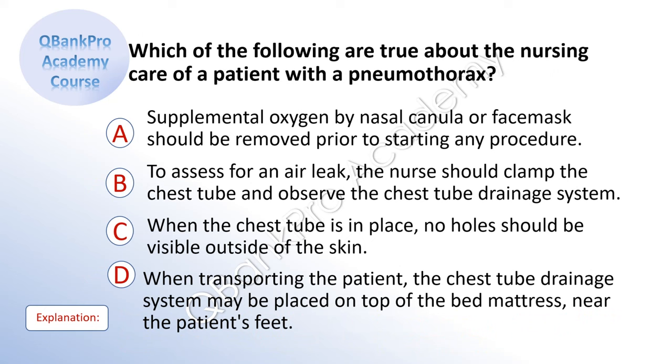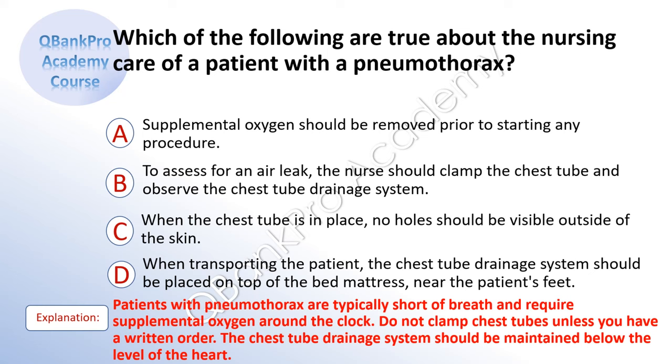Which of the following are true about the nursing care of a patient with a pneumothorax? A. Supplemental oxygen should be removed prior to starting any procedure. B. To assess for an air leak, the nurse should clamp the chest tube and observe the drainage system. C. When the chest tube is in place, no holes should be visible outside of the skin. D. When transporting the patient, the chest tube drainage system may be placed on top of the bed mattress near the patient's feet. The correct answer is C. Explanation: Patients with pneumothorax are typically short of breath and require supplemental oxygen around the clock. Do not clamp chest tubes unless you have a written order. The chest tube drainage system should be maintained below the level of the heart.